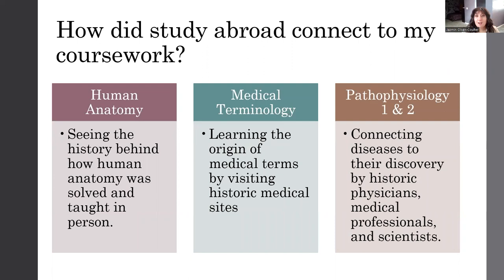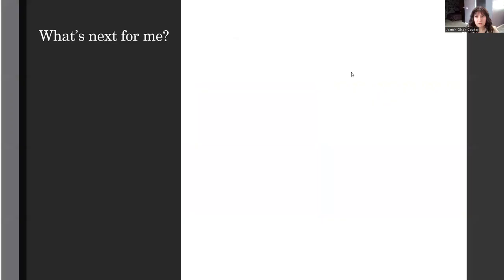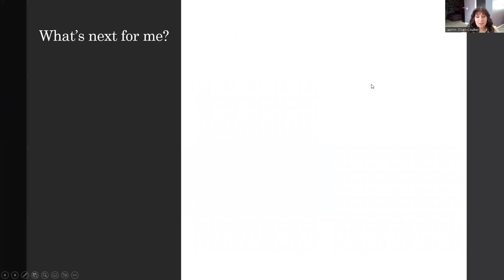Another interesting thing was that when I was in Padua, we visited the tomb — the former tomb — of Gabriel Fallopio, who is the man that discovered the Fallopian tubes in the reproductive cycle. I also can apply this knowledge to my pathophysiology courses by connecting how human anatomy really showed them where diseases originate from and how you might possibly treat them.